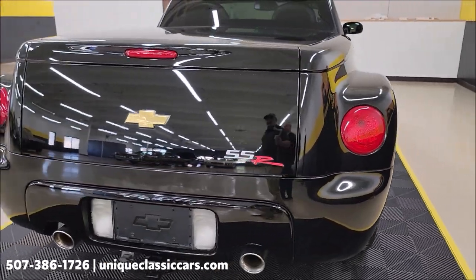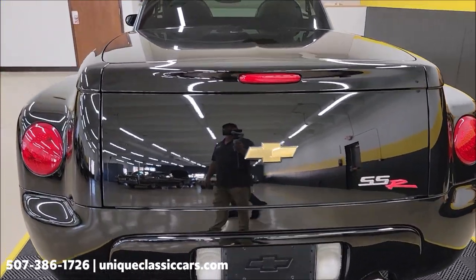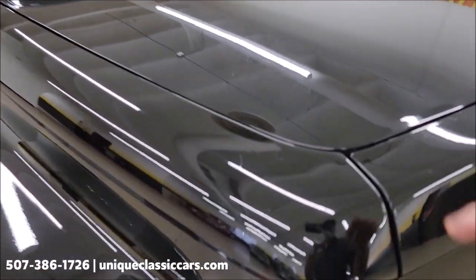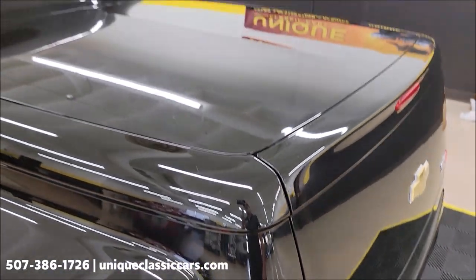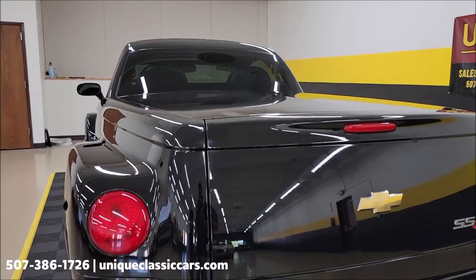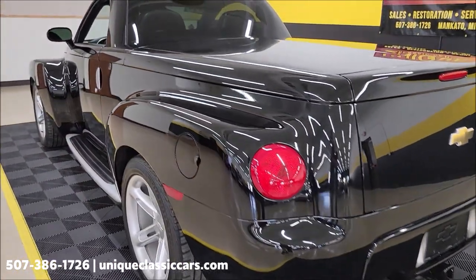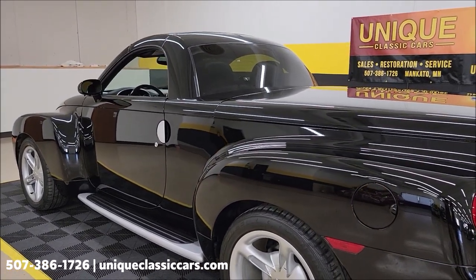Remember we do consider trades, financing is available, and we can assist with transportation. This vehicle may also be eligible for an extended service contract — consult with your sales associate when you call in or email. There are a couple little spots up here, little imperfections in the paint, but overall it does show well. Nice ones bring to your local roll-ins, cruise-ins, and local shows.